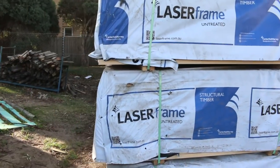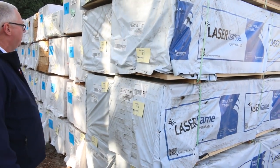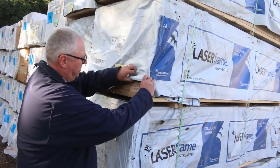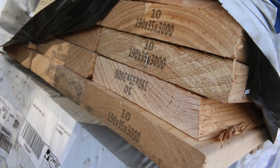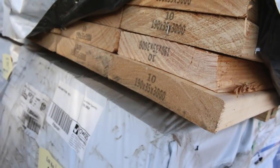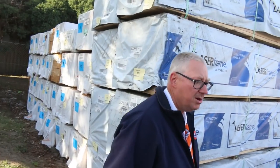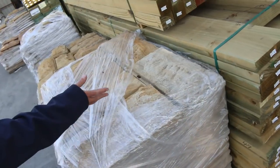A bit more gear out of Mount Gambier now — this is some MGP10 pine. You've got your 140 by 35 and some 190 by 35 as well. Have a look at this stuff — absolutely beautiful, very very clean stock. Really really good stuff, so I'm sure that'll be nice and popular tomorrow.